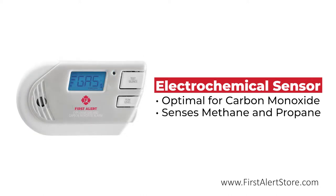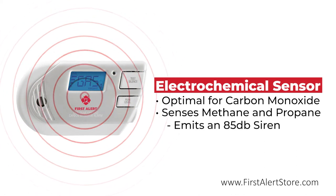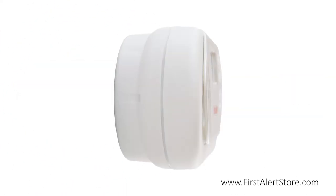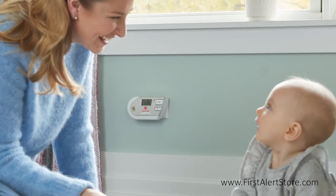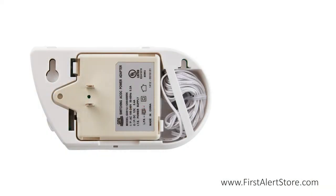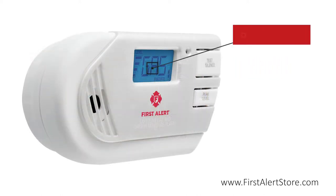When the alarm detects a threat, it will alert you with a loud 85-decibel siren. The alarm has a compact, low-profile design that plugs cleanly into an AC wall outlet without obstructing other sockets, and comes with a line cord for versatile placement options.